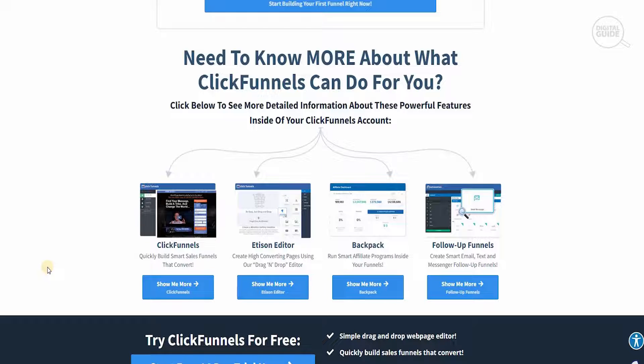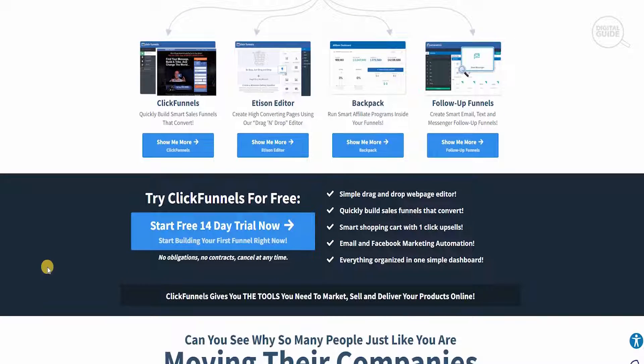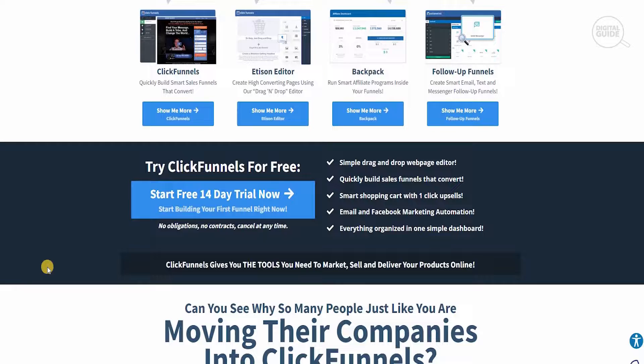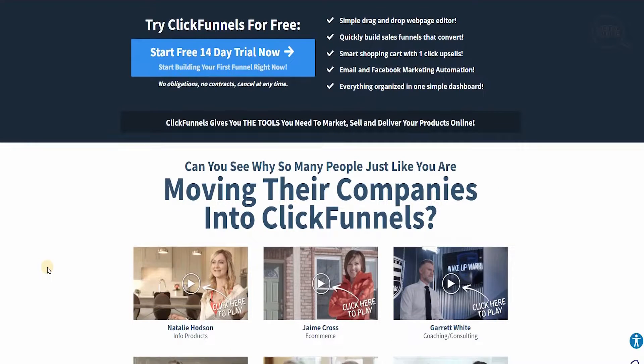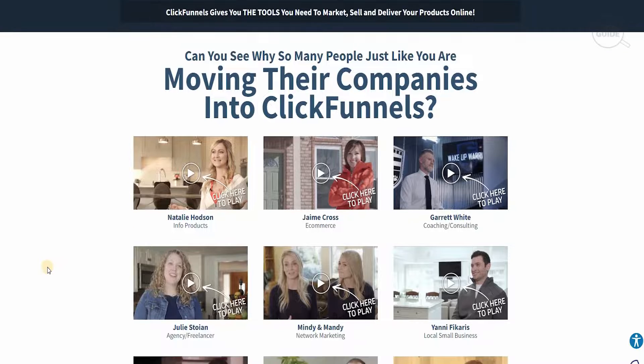Small businesses and startups have difficulty understanding the dynamics happening in the industry, especially with IT evolving so fast — you would normally need a huge IT department to support you. But with ClickFunnels and the tools it provides, you can do all of that from one simple place, and it doesn't cost that much. You can try ClickFunnels for free, simply drag and drop, and you can see how many companies are moving into ClickFunnels.